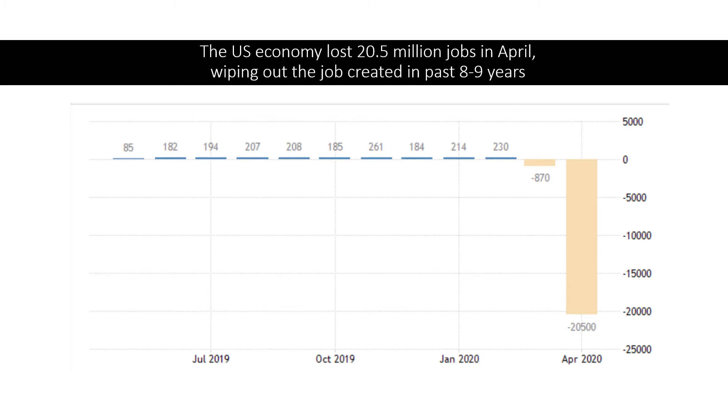You will get some signal from the latest data of the US non-farm payroll statistics. The US economy lost about 20.5 million jobs in April — in a single month. On average, there are about 200,000 jobs created every single month in the US labor market over the past 10 years. If you multiply 200,000 by 12 months and 8 to 9 years, it roughly equals the 20.5 million jobs lost in April.